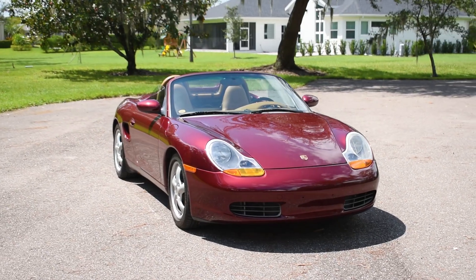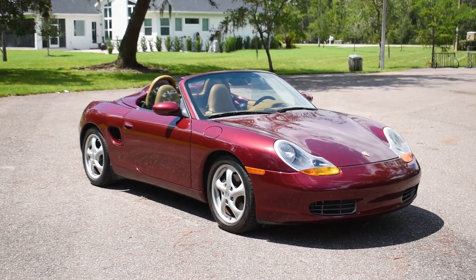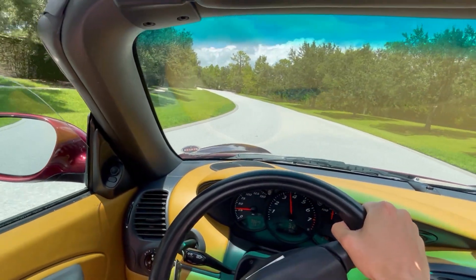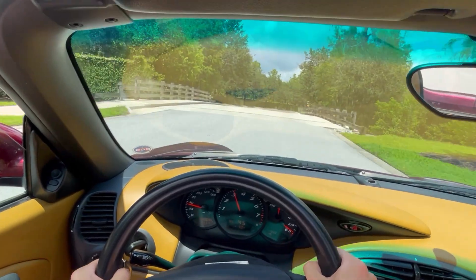This particular car is a 1999 model and was assembled in Finland, something that you can figure out by the VIN on each car. And it's very likely that without this particular car, Porsche may have been a thing of the past, something I believe every enthusiast is probably grateful for.